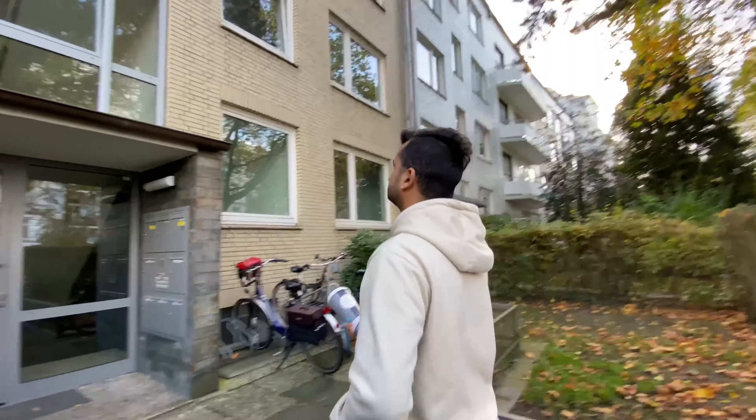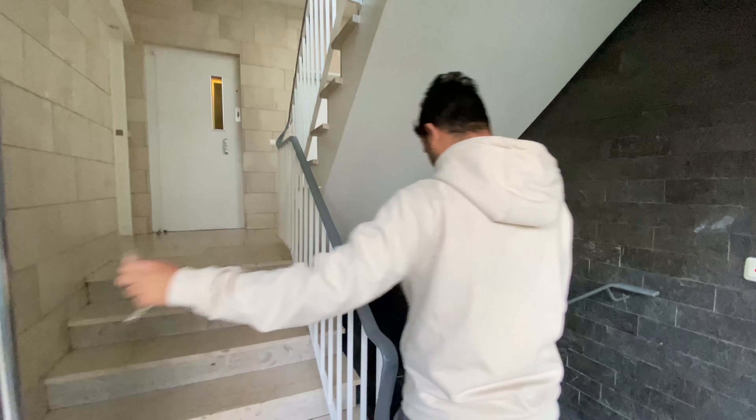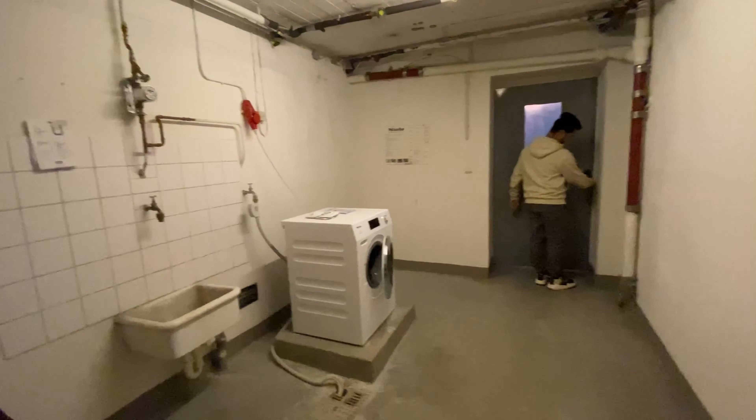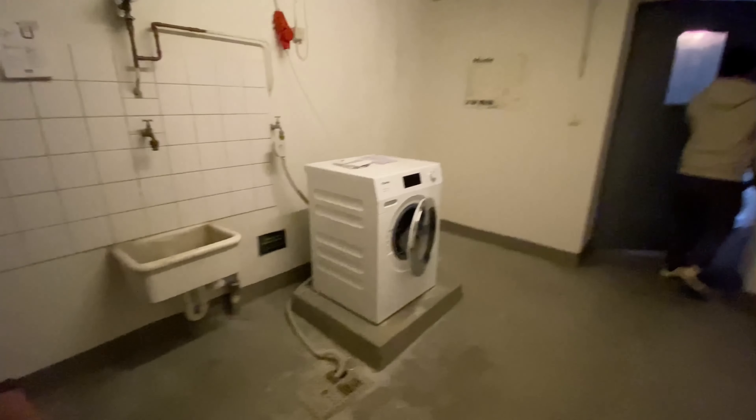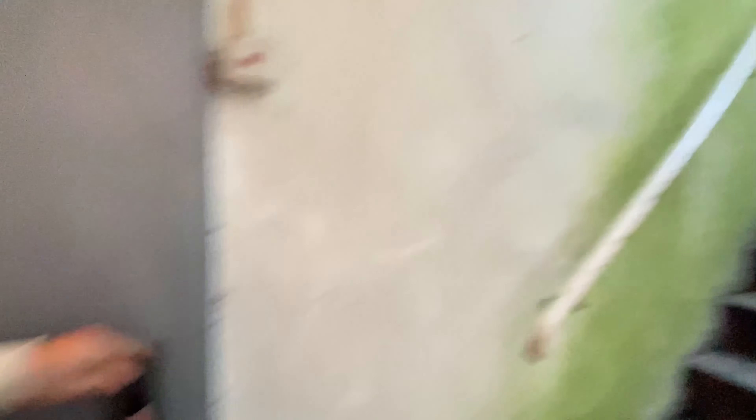Let's see inside the building. Renting here is more than 1000 euros for a one-room apartment. We have an underground level — it's a four-floor building. Here are the storage rooms where people who live here can put their stuff and lock it. There's also a washing machine you can use to wash clothes, but no one is using it — it's not even working. And here you can go out to the parking area.